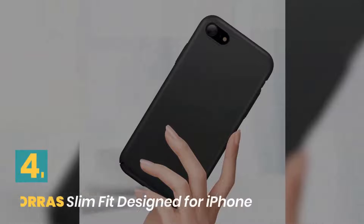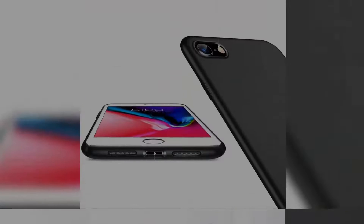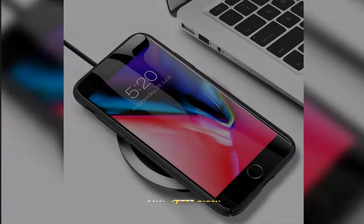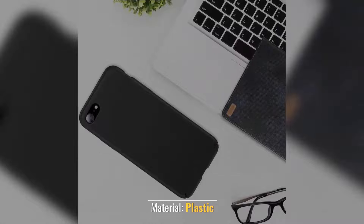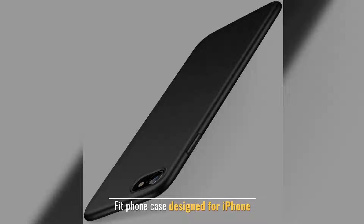Number 4: TORRAS Slim Fit Design for iPhone. Type of product: basic case. Color: space black. Material: plastic. Easy to install and take off. Fit phone case designed for iPhone.